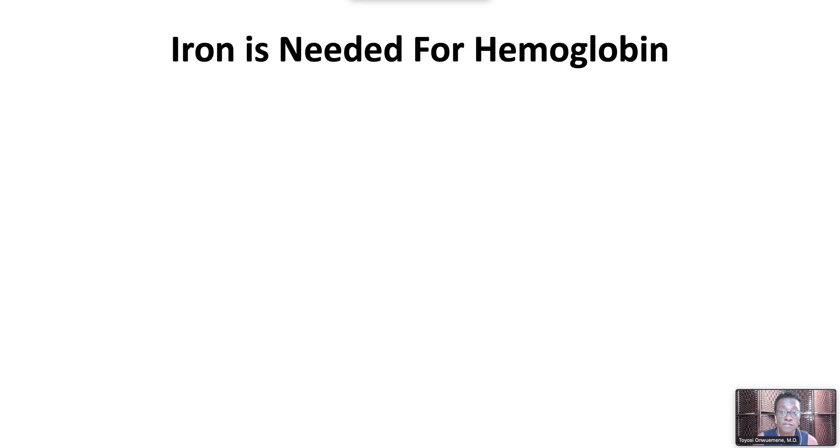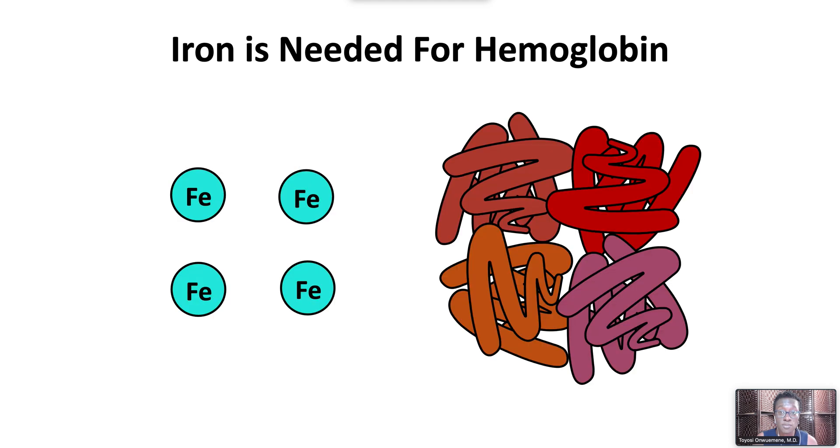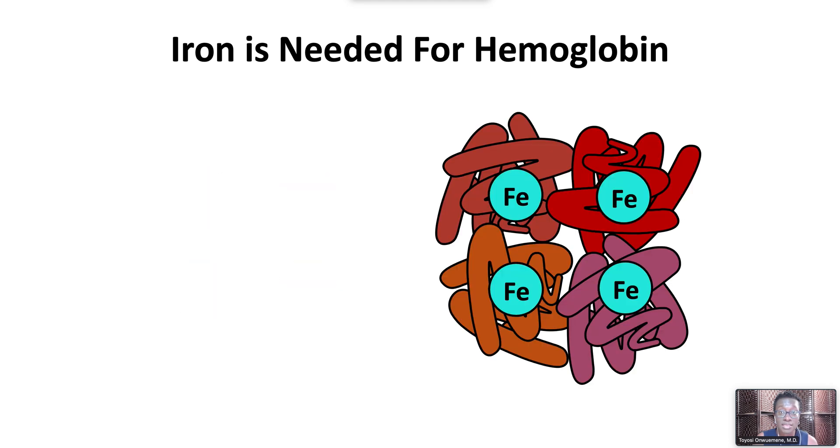Iron is needed for hemoglobin during red blood cell production. Iron is an essential component of hemoglobin, and therefore iron is critical for oxygen delivery. Iron is also necessary for DNA synthesis and cellular transport.